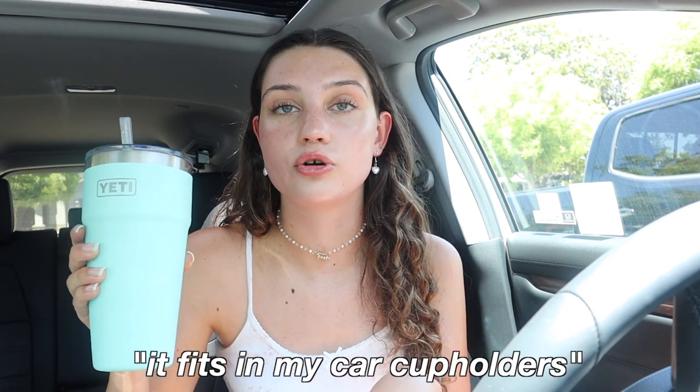Moving on to my next item: my Yeti water bottle. It's the 26-ounce Rambler tumbler and I got it with the straw lid. I also got another one with the slider-type lid. The mint color is super cute and it fits in my car cup holders, which is the main reason I got it — my Hydro Flask did not fit in my car cup holders and I was sick of it.